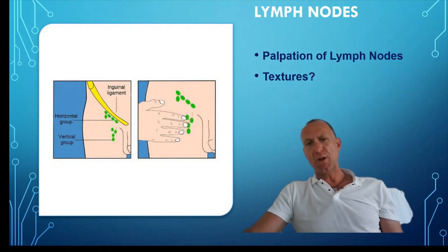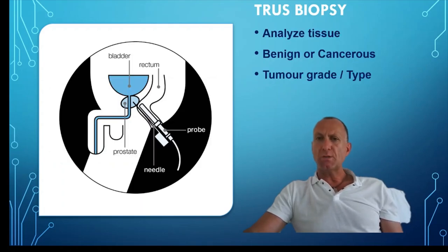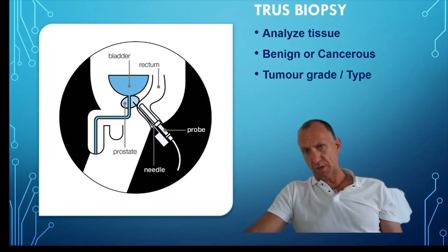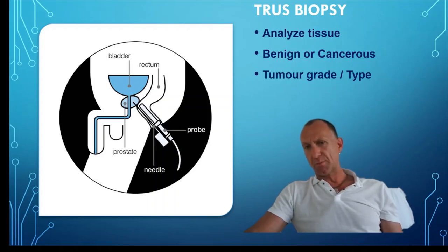In lymph nodes where there is metastasis, they tend to be hard, firm, irregular, tender, and tethered. A TRUS biopsy may also be performed — a transrectal ultrasound biopsy where a needle is inserted into the prostate under ultrasound guidance and tissue is extracted. This can then be analysed for tumour grade or type. There are other investigations that can be performed, but these are just a few key ones.